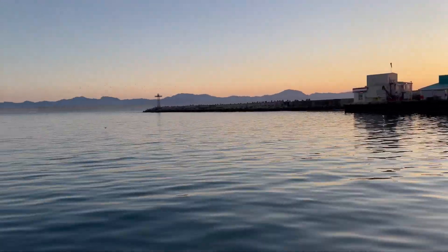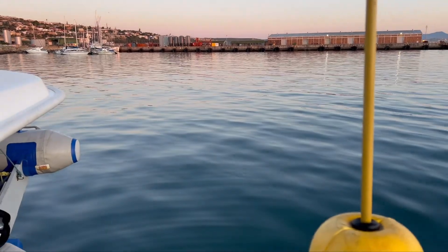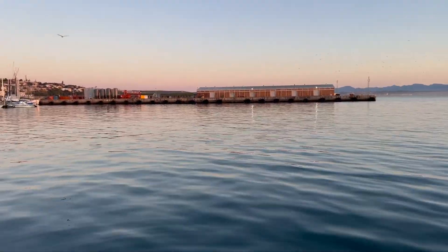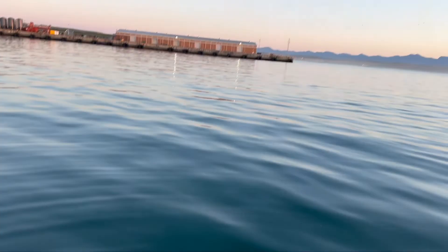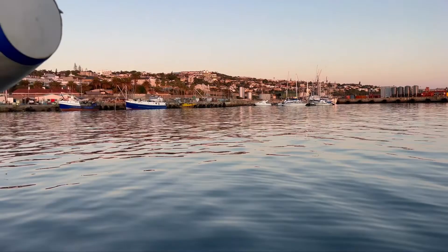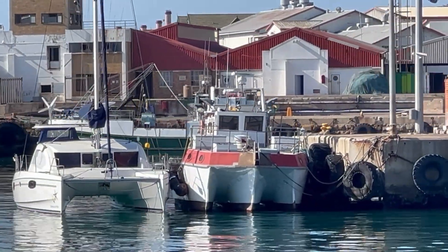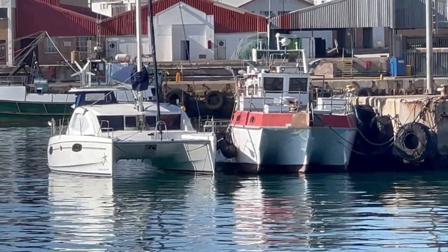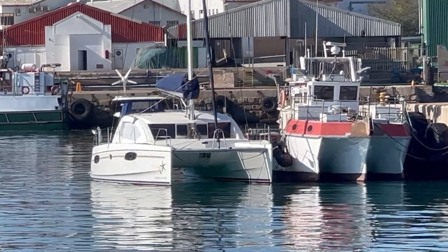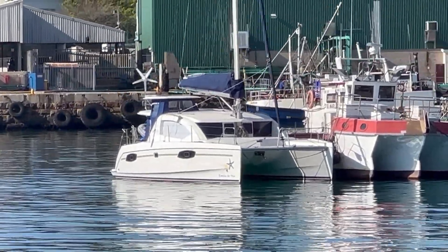Good morning from Mossel Bay, South Africa. There was just a dolphin a minute ago before I ran and got my phone — now, of course, he's nowhere to be seen. Here you can see how we rafted up to the fishing vessel at the end of the cement jetty. To get on and off, we had to climb over the railing, into the stern of the boat next to us, then climb onto those big rubber tires, and then up onto the jetty. It was an exercise in timing because the boats were constantly moving.